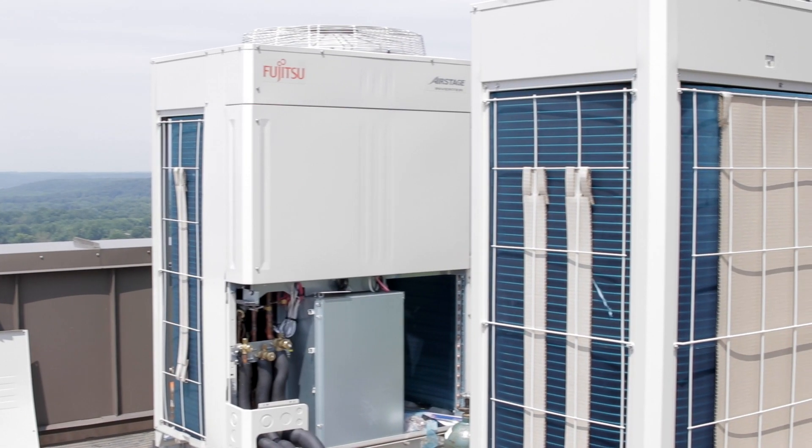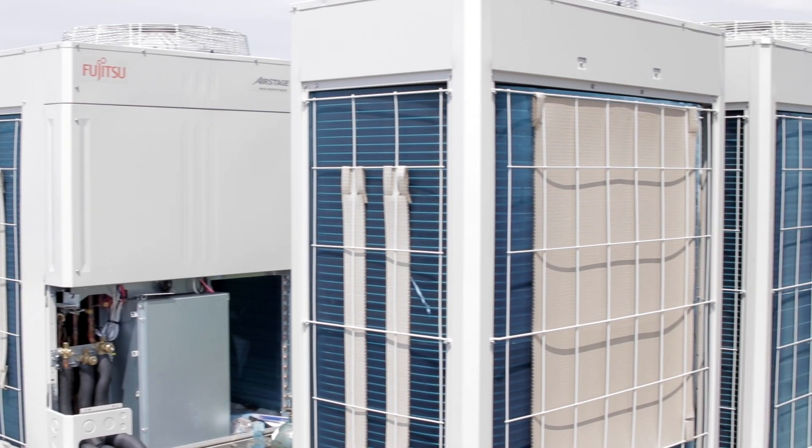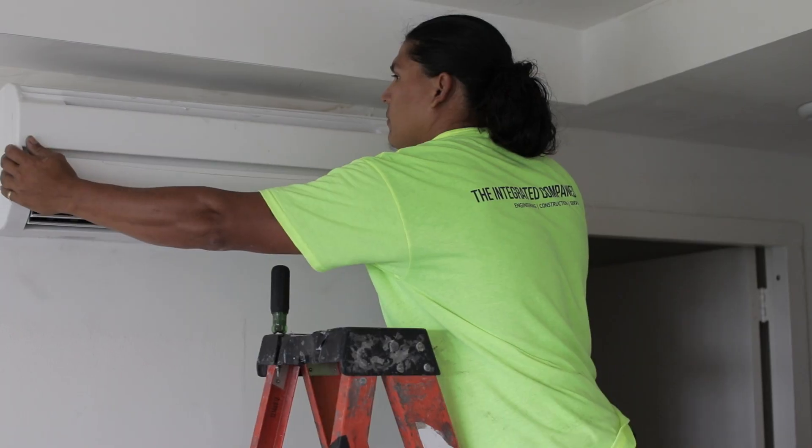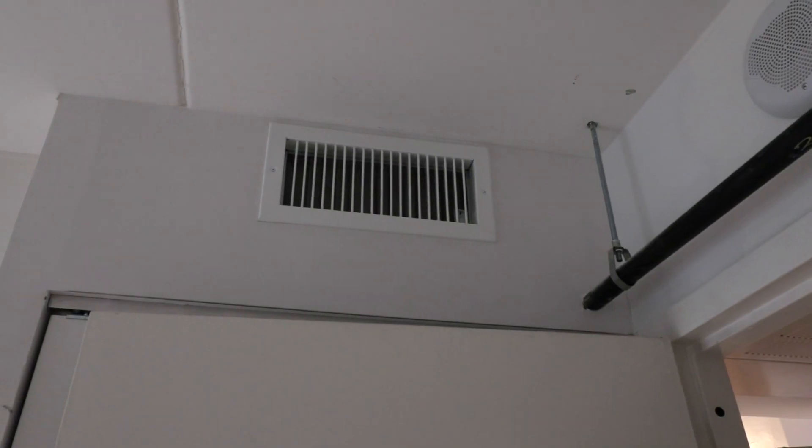The air stage systems being installed here at TAPCO Towers are primarily the VR2 heat recovery systems. There's over 200 tons of outdoor unit capacity being installed here. In each apartment, depending on whether it's a studio or a one-bedroom, there's either a wall-mounted unit or a slim duct unit.